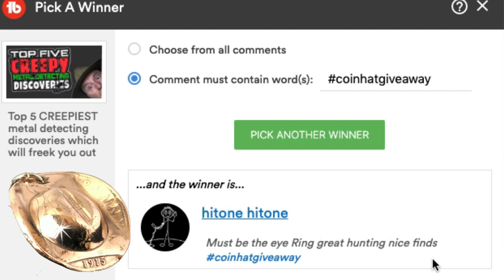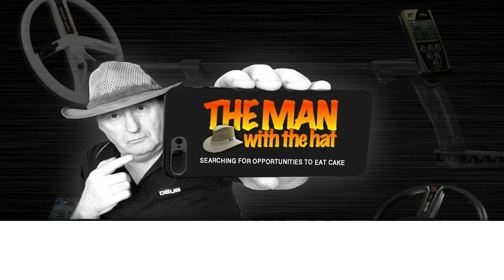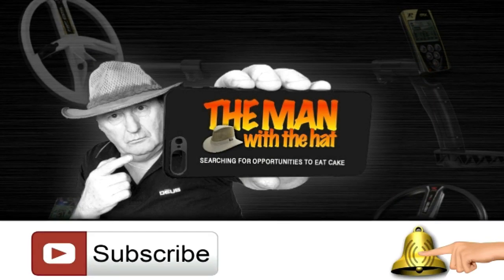Contact me within the next seven days using the form which you can find linked in the video description. If you haven't yet subscribed, please consider doing so right now. Leave a thumbs up, don't forget to click that notification bell so you can be notified again when I bring you another top five. I'll catch you later — don't be a stranger. Hit that subscribe button and the notification bell to be part of the chat.